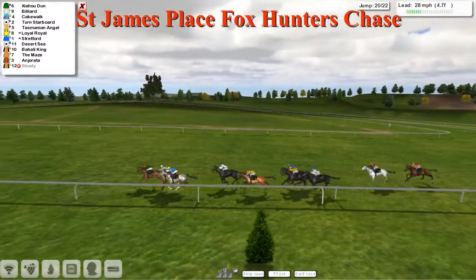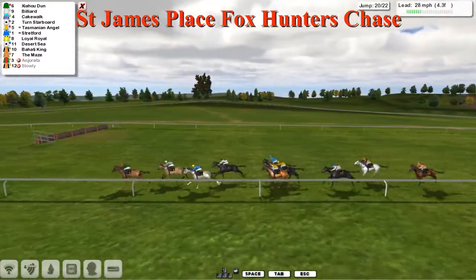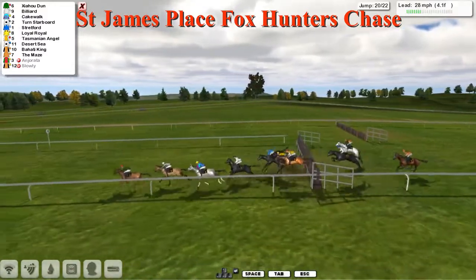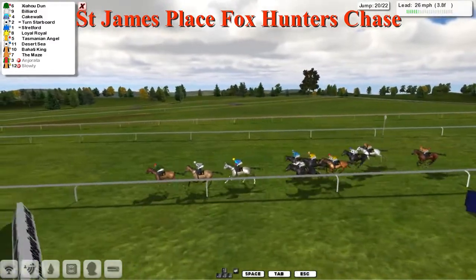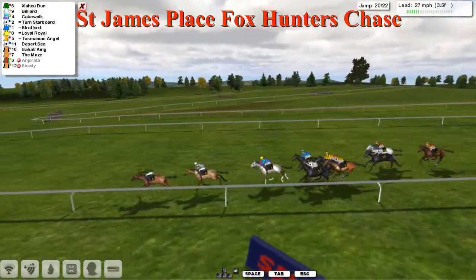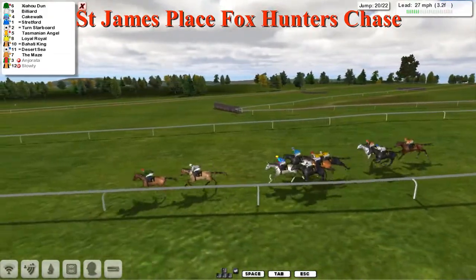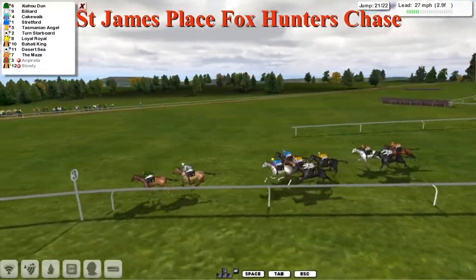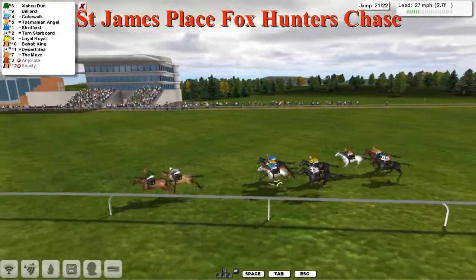Only three fences left. It's Chow Hu Dun from Bilyard in second, and Cakewalk the long-time leader doesn't look like he has a lot left. Turned Starboard on the outside. Chow Hu Dun has a poor jump at the twentieth, allowing Bilyard to close. Bilyard sneaks against the fence. Cakewalk, Turned Starboard, Stratford, Tasmanian Angel, Loyal Royale all being pushed along. Angerata has been pulled up. Chow Hu Dun leads as they take the bend and enter the straight.